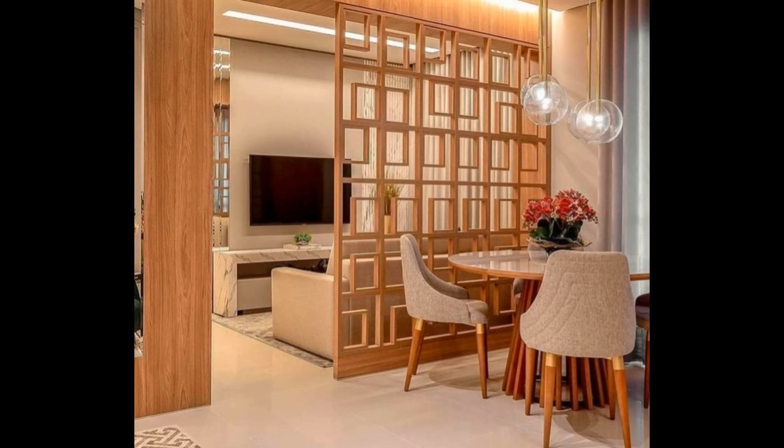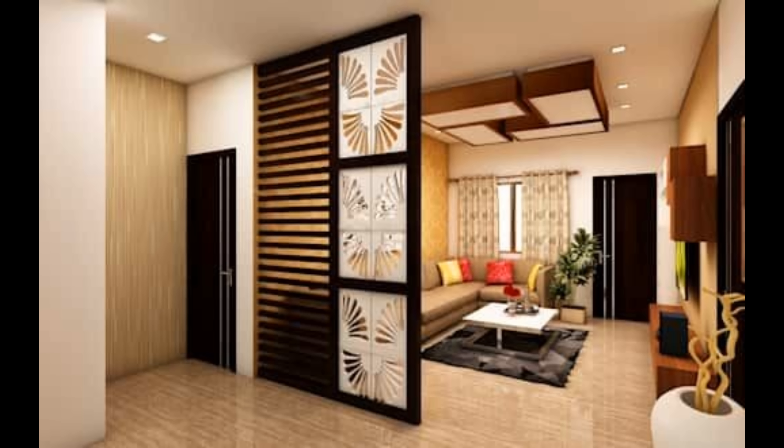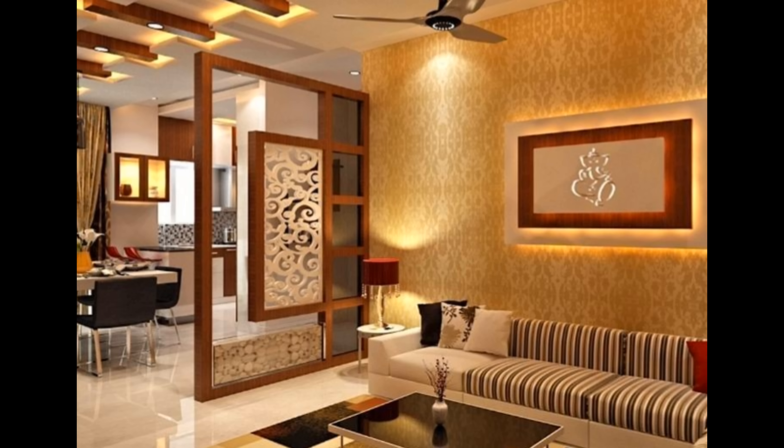Most room dividers are designed with three, four, five, or six panels. The wider the area you want covered, the more panels you will need. Take time to measure your floor space and ceiling height to get the right size.